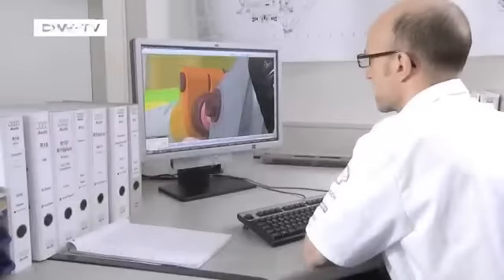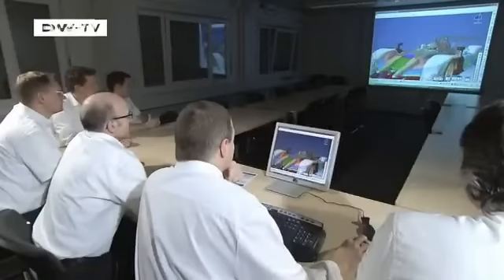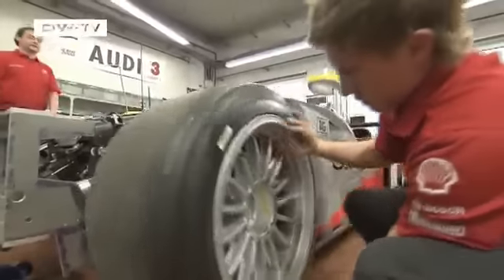A race car built to perform and provide absolute efficiency. Hundreds of a second, even thousands of a second count here. The goal? Getting as much out of the Audi R15 Plus as possible to, in the end, conquer Le Mans. Using the Audi R15 TDI as a model, even the smallest detail was re-examined on the drawing board to produce the ultimate race car.